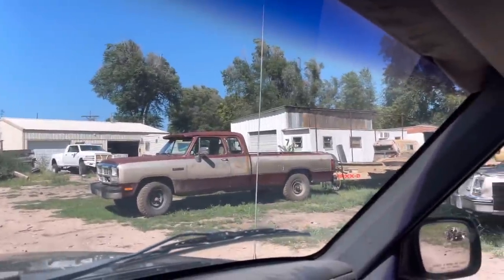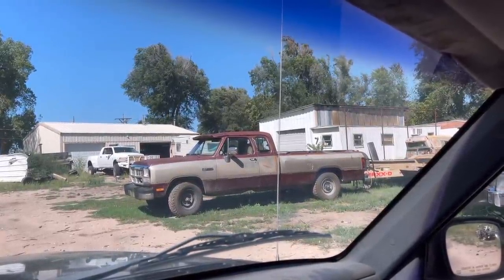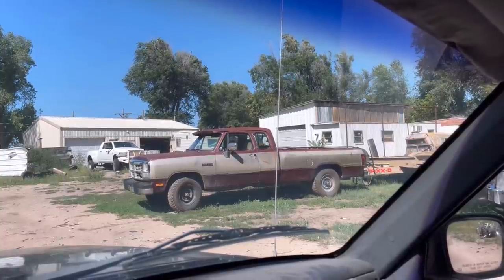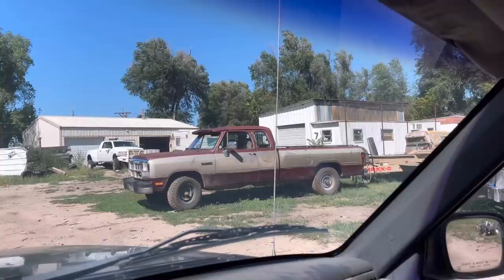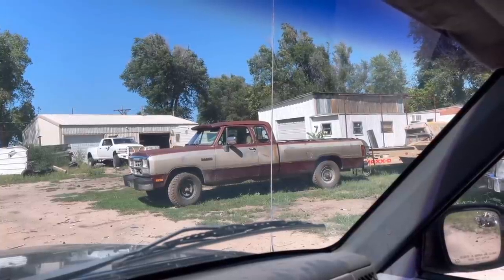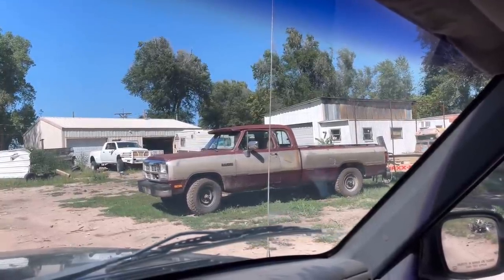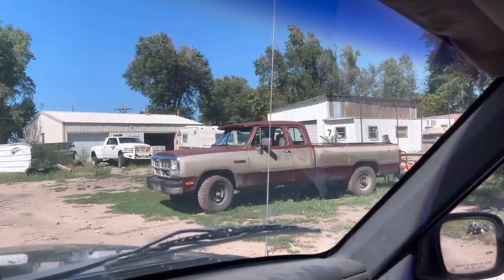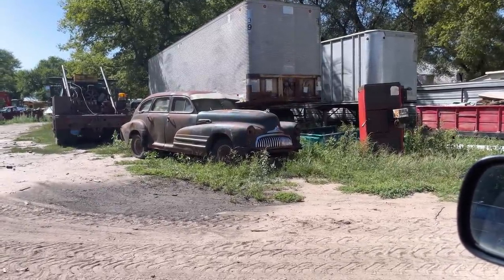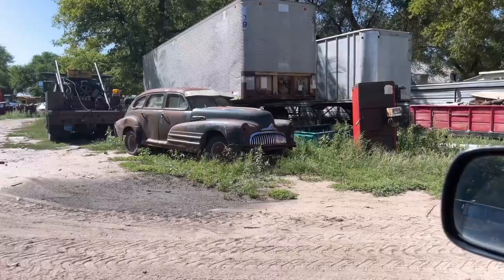The only thing holding me up from getting started on the Studebaker cleanup is this truck right here — I keep having all sorts of issues with it. I guess that's what I get for buying a 1993 model truck. I've replaced just about everything and the few things I haven't replaced yet keep going bad. It's got all new brakes all the way around, but I may have to replace the brake booster because that's been having issues, and the power steering leaks like crazy and nobody can get me a hose for it. Hopefully I can get it going because I kind of need it to get my torch out there. I think I've got the 47 Buick sold — the guy's supposed to come look at it this week. We'll see if he shows up.